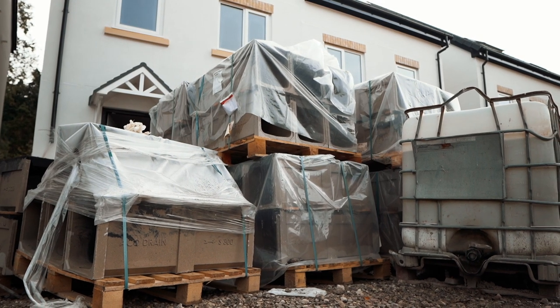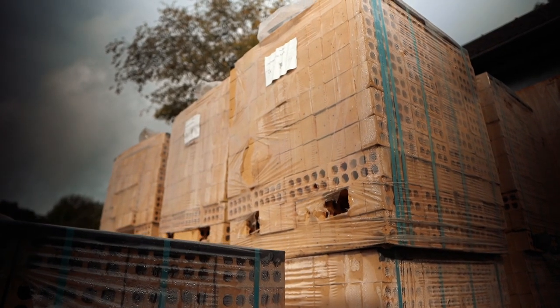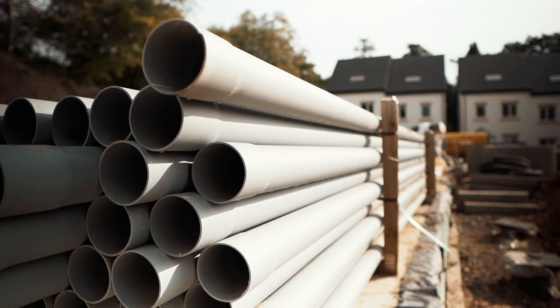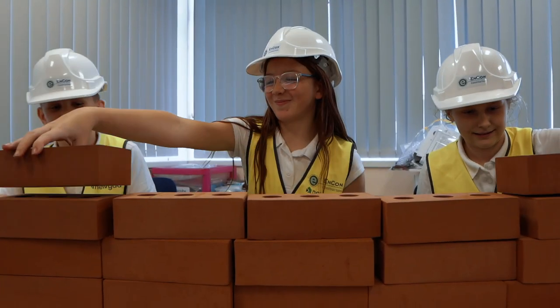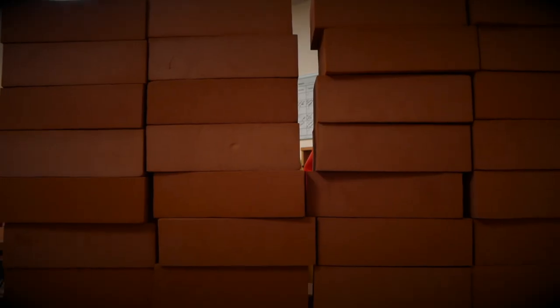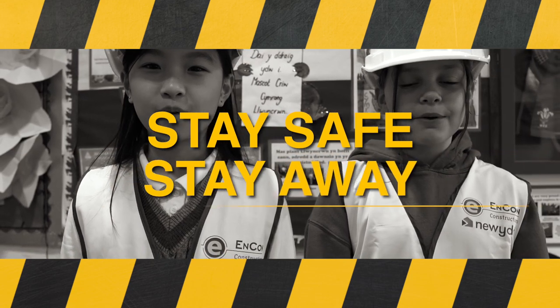To build a house, you need all sorts of materials: bricks for the walls, tiles for the roofs, glass for the windows and pipes to bring water and gas into the homes. On building sites, these heavy materials are carefully stacked. However, these stacks can become unstable. Stay safe, stay away!